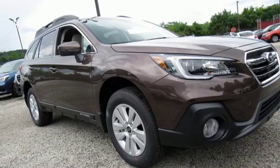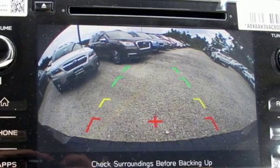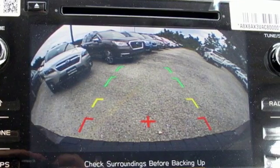Subaru, pass it down. They say a journey of a thousand miles begins with one step. Well, in this case, it begins with a test drive. Start your next adventure today.